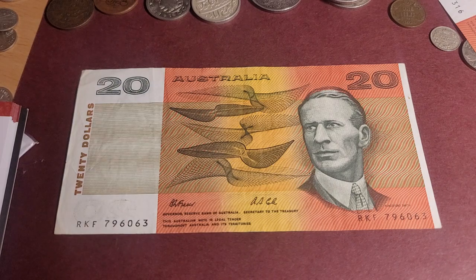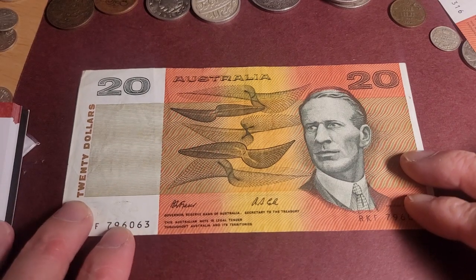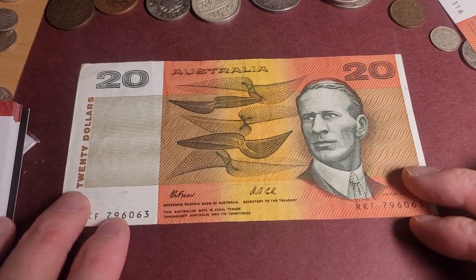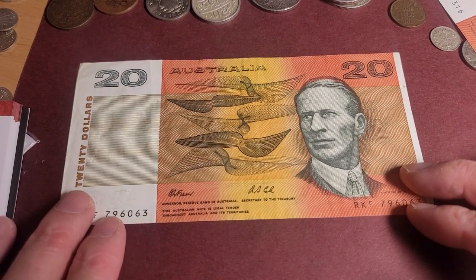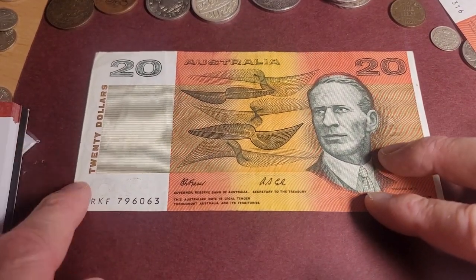Today we're talking about this banknote here. It was in circulation up until 1994, and I remember getting these alongside the old polymer banknotes together. It probably took until 1995 or 1996 for these paper banknotes to actually disappear.